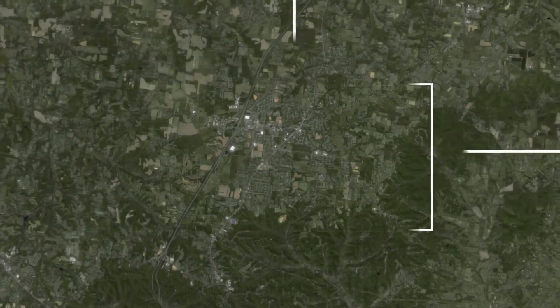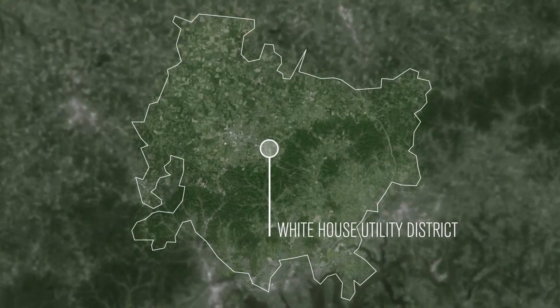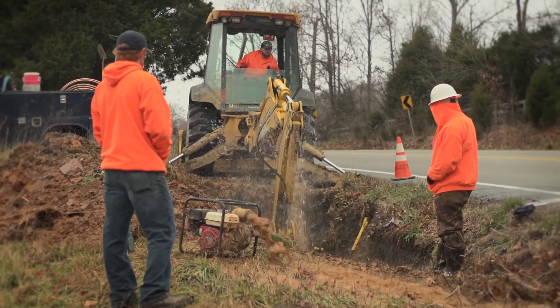My name is Bill Thompson. I'm the General Manager of White House Utility District and we are a water and sewer provider across three counties. One of our biggest challenges is water loss — it's traditionally a big problem for all water systems and it's becoming a bigger problem with aging infrastructure.